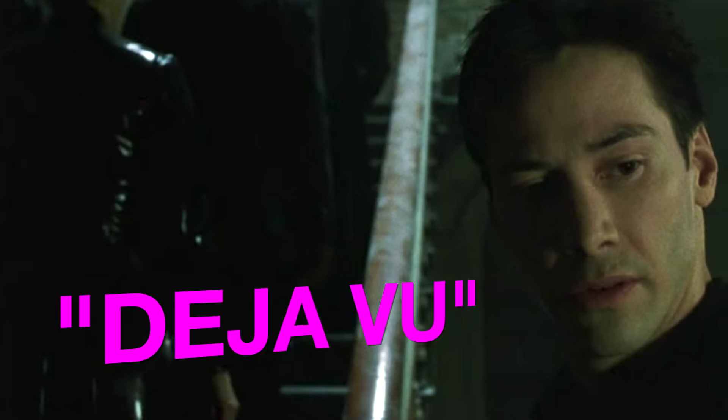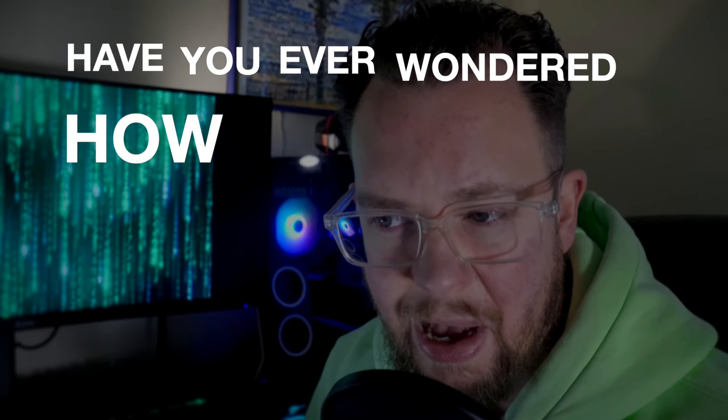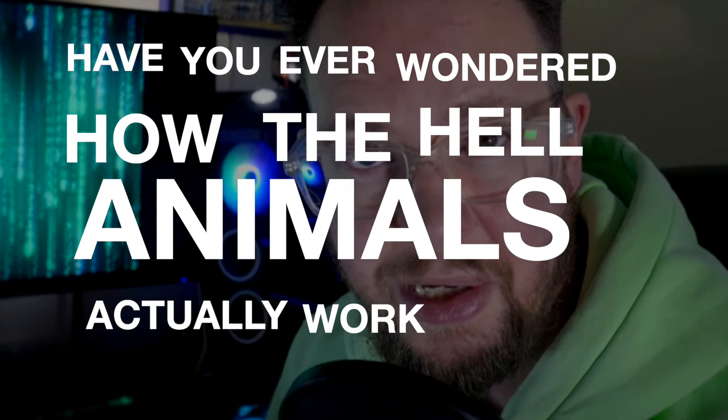Remember the famous Matrix déjà vu black cat at the start of the first film, where the black cat walks past and they're like, oh, déjà vu. Have you ever wondered how the hell animals actually work in the Matrix?